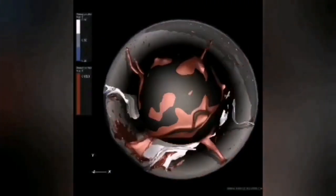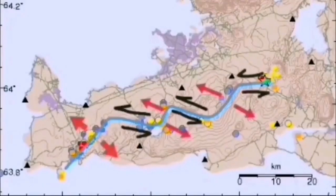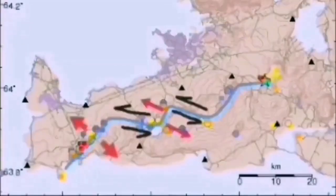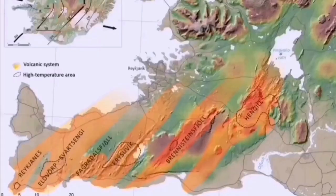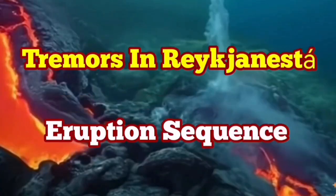We may eventually have an eruption, but not directly at this moment. Through these strike-slip fault lines we have volcanic systems, including the Svartsengi volcanic system, which is active at the moment and where we are expecting an eruption at any time. The current activity may eventually also lead to an eruption in the Svartsengi volcanic system — we have to wait and see.